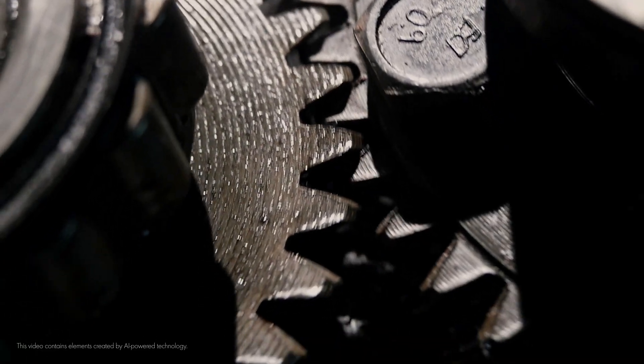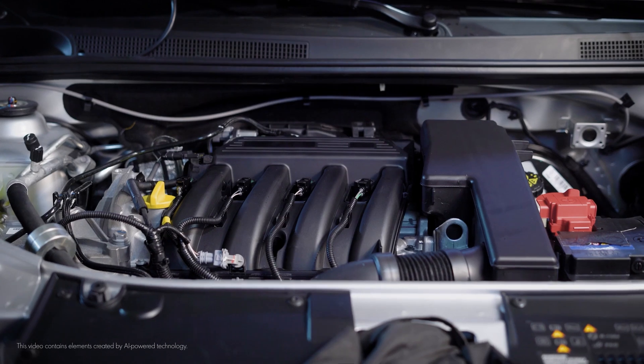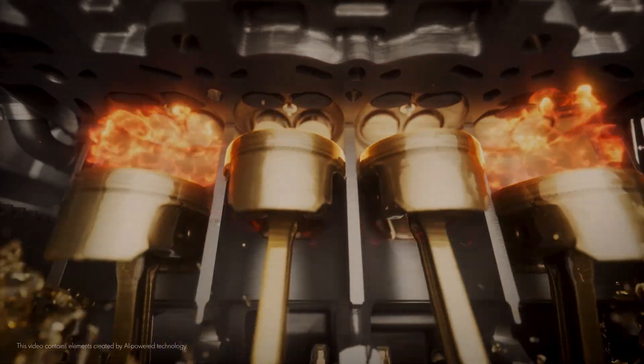When metal rubs against metal inside an engine, it creates friction. And when the pressure and temperature inside that engine rise, this friction increases too.